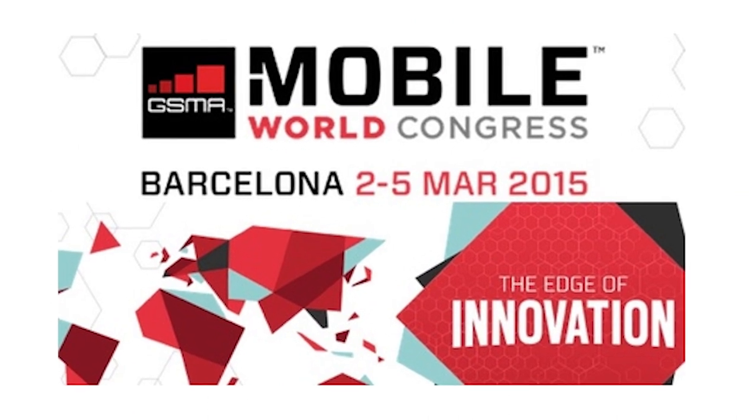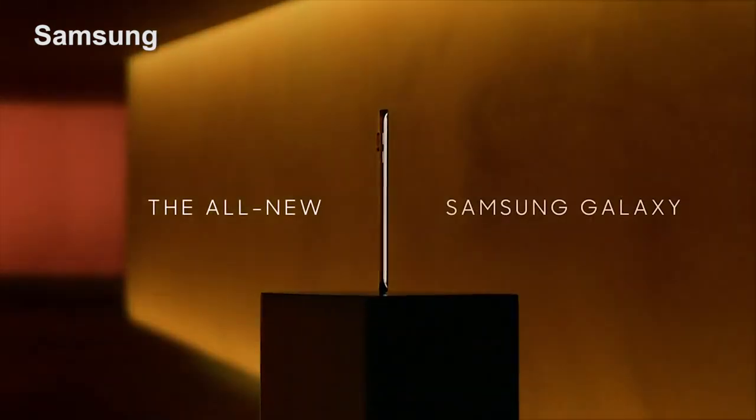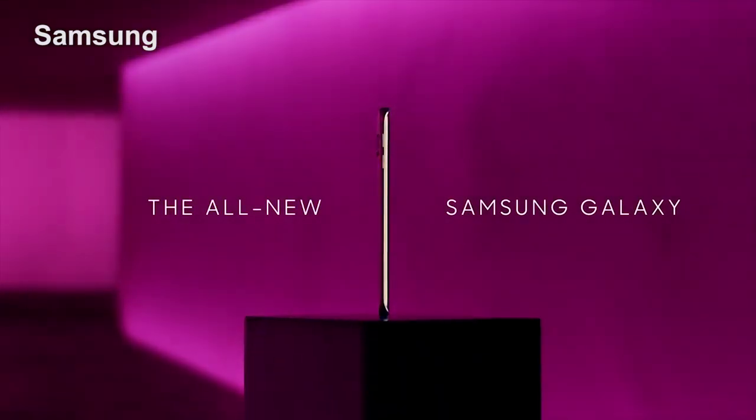Hi, I'm Dan Costa with PCMag.com, and this is What's New Now. Mobile World Congress is taking place this week in Barcelona, and the PCMag mobile team is on the show floor. The big news so far is that Samsung has formally announced its much-anticipated Galaxy S smartphone.